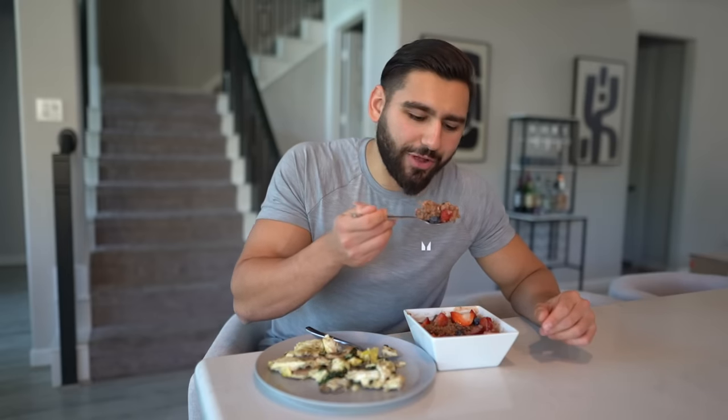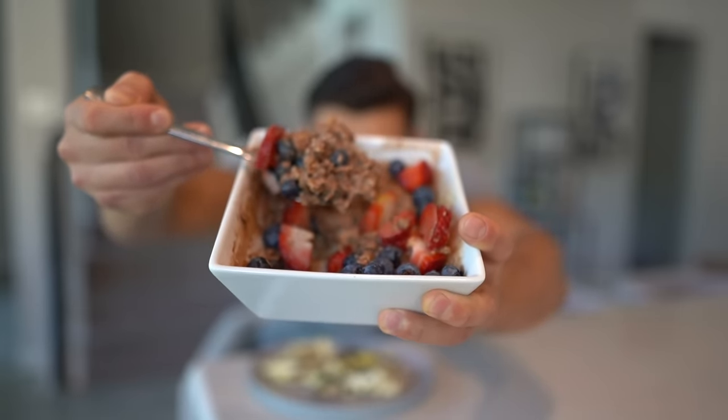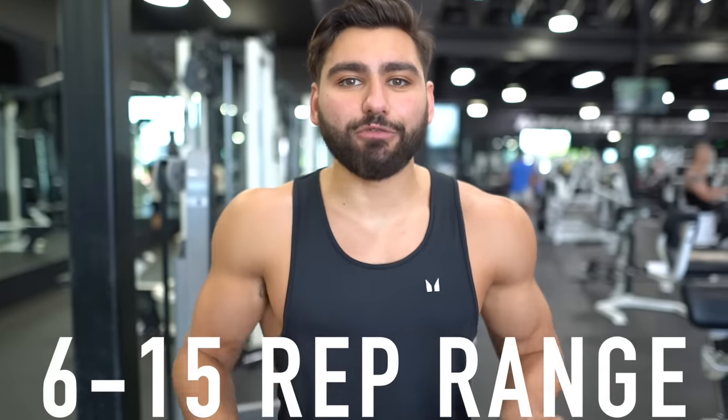I'm currently at the gym, and I want to explain the most important thing when it comes to getting to 10% body fat that a lot of people overlook — and that is weight training. Don't focus on burning calories here. The goal is to retain lean muscle mass and give your muscles a reason to stay. With that being said, you want to stick to the 6 to 15 rep range with your exercises.